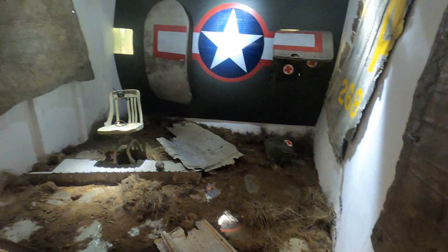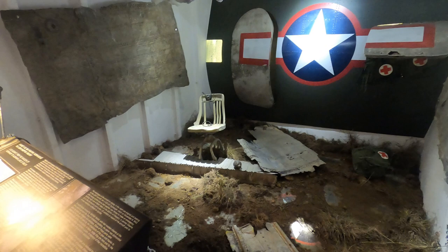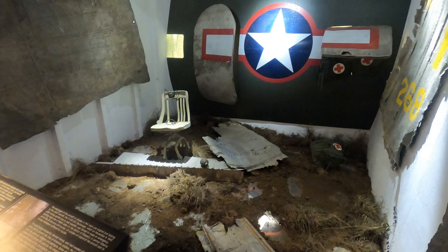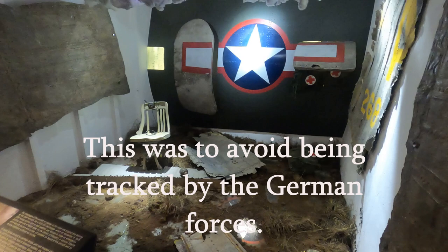Here we can see the original wreckage of an aircraft — an American aircraft — which unfortunately crashed because of bad weather. Fortunately nobody died, and the Albanians helped them to hide and not meet the Germans. An interesting fact is that they dismantled this airplane piece by piece to avoid being tracked by the German forces.